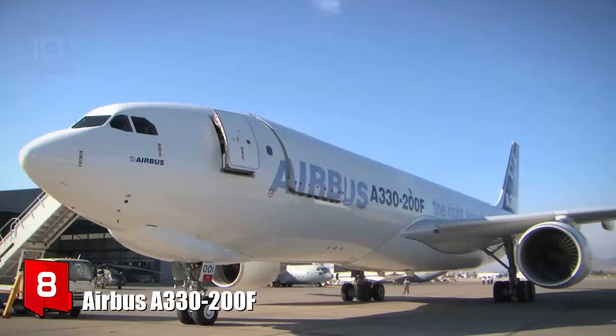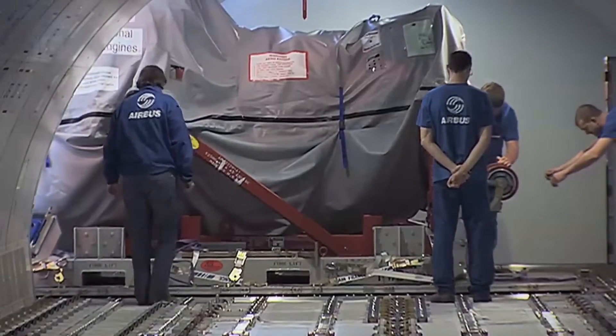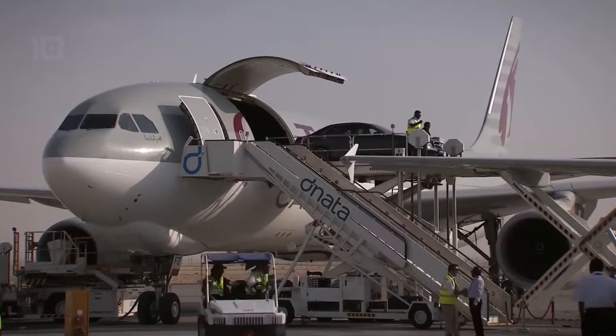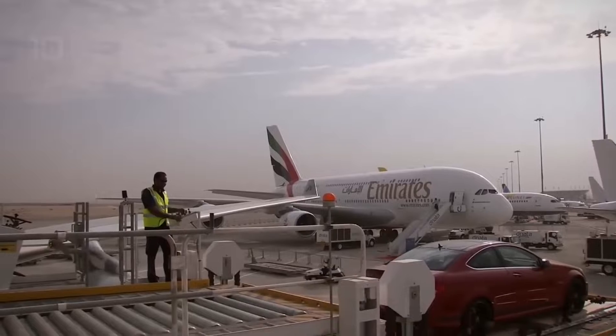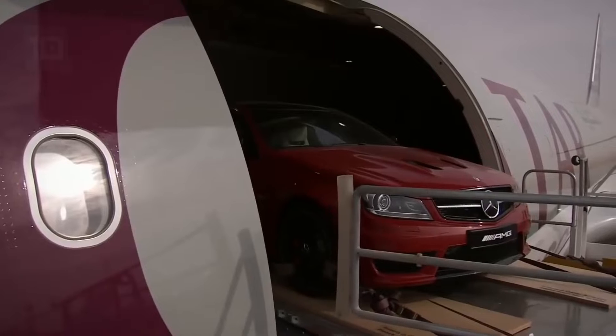Number 8: Airbus A330-200F. It is a versatile aircraft with a reinforced fuselage, built in France. It is designed to transport pallets or containers of different sizes. In total, more than 1,500 units have been built, and it features the latest innovations to reduce carbon dioxide emissions.